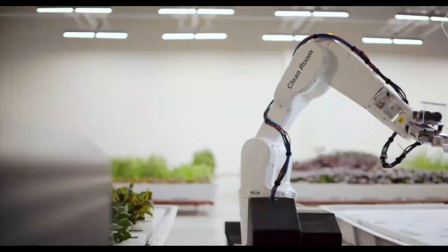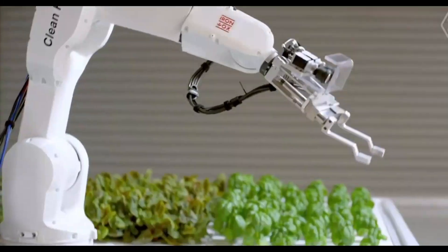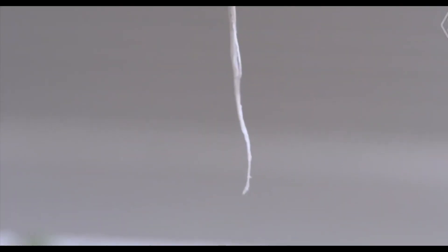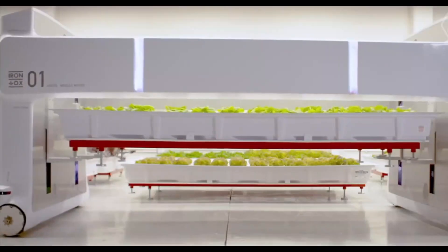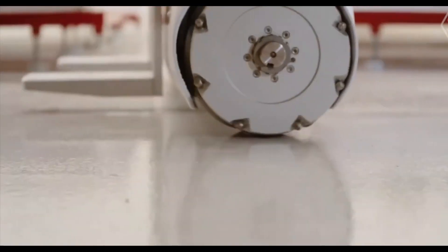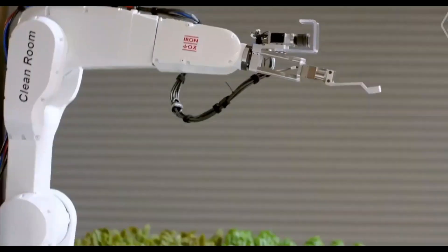Grover, the greenhouse gardener bot. Introducing Grover, the mobile autonomous robot from Irinox that is transforming greenhouse operations. Grover, which has an advanced vision system, moves individual plants around the facility by identifying them, removing the need for manual labor, thus increasing productivity. This devoted assistant makes sure your foliage receives the care it requires, exactly where and when it needs it.